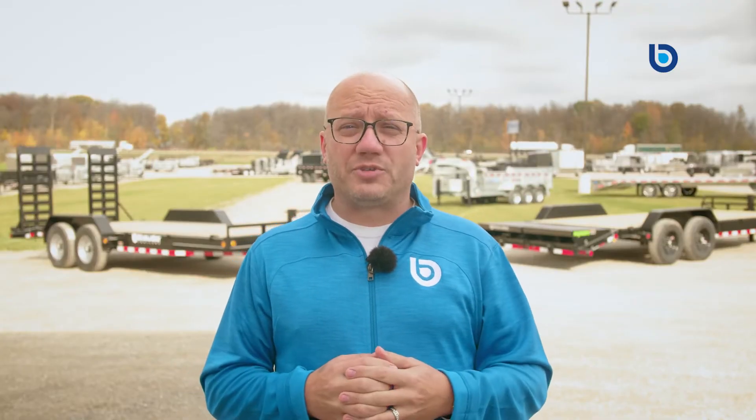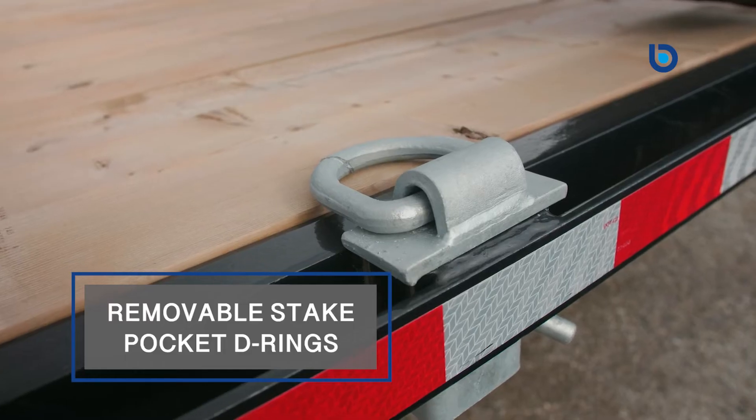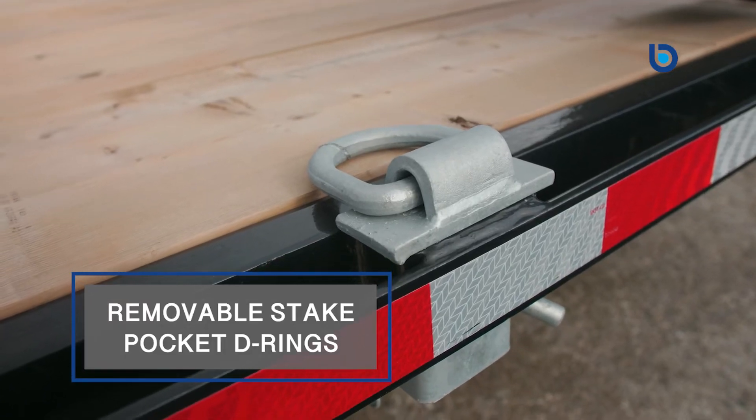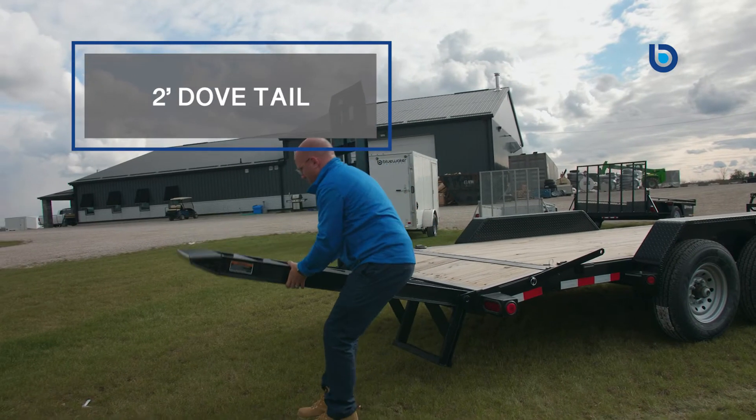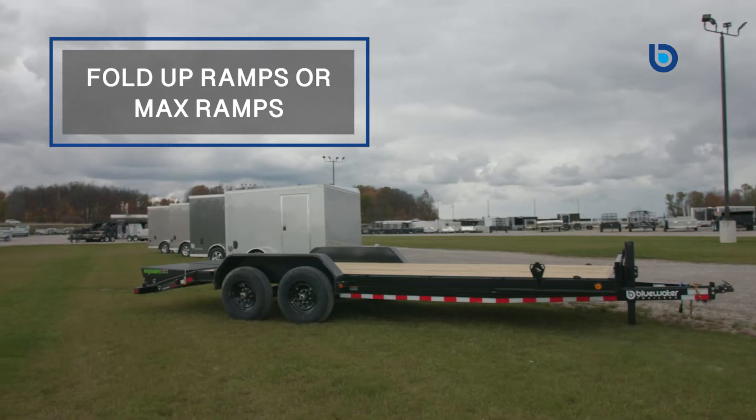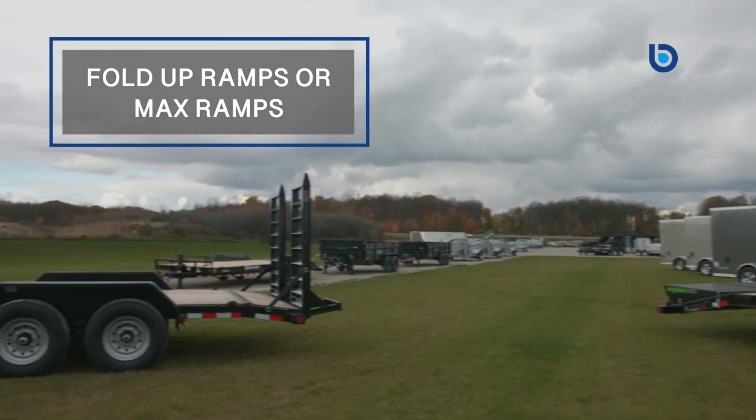There are also many other options to choose from to make your trailer work best for you. Some of the more popular ones include removable stake pocket D-rings to tie down everything and anything with flexibility, a two-foot dovetail for easier loading, and fold-up or max ramps to make your job easier.